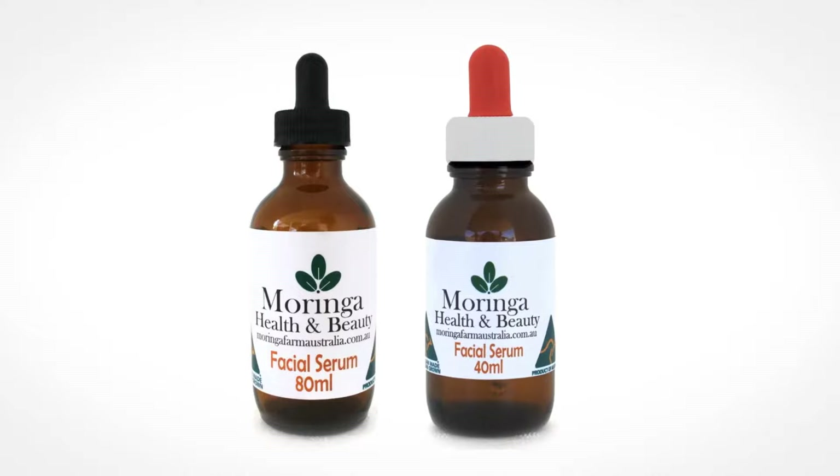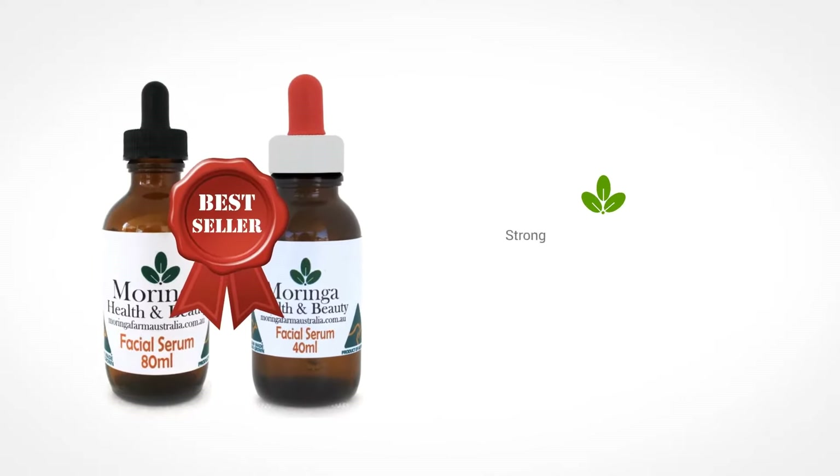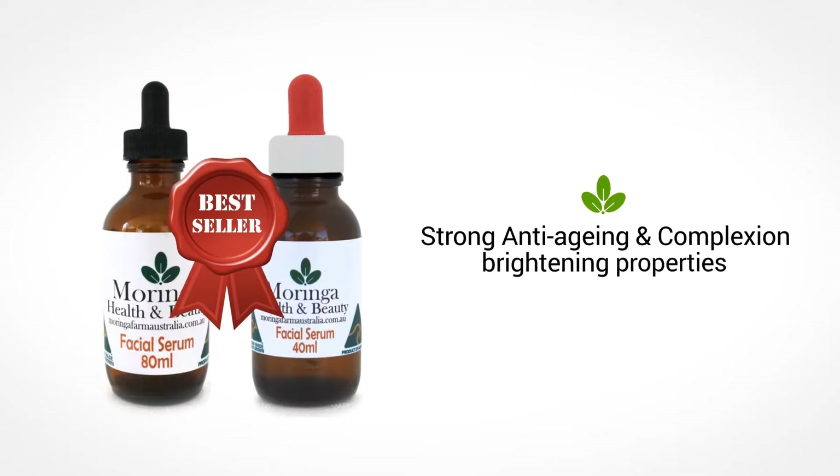Our Moringa Face Skin Cream Serum is one of our best sellers, with strong anti-aging and complexion brightening properties.